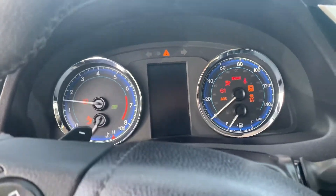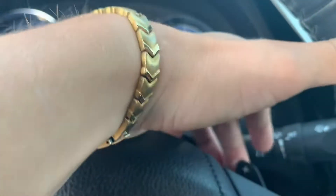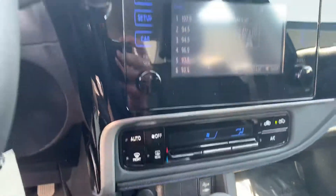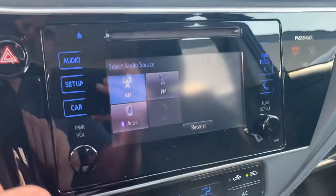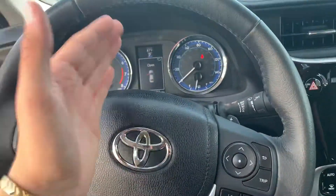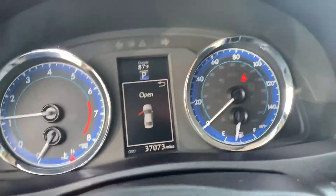Only 37,000 miles on the car. Got paddle shifters right here for shifting gears. Climate controls are pretty straightforward. You have a touchscreen AM/FM radio and Bluetooth capabilities, so same thing — you can make, take, and receive phone calls via Bluetooth through the steering wheel. You can listen to your music in this car as well as the Civic. Very clean interior, very well maintained.